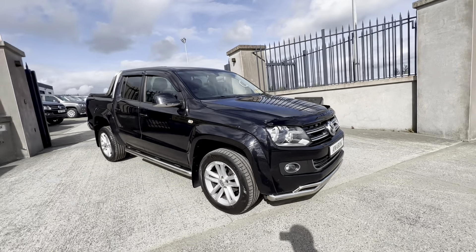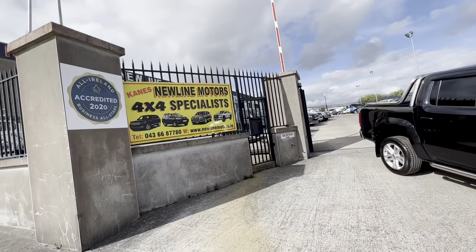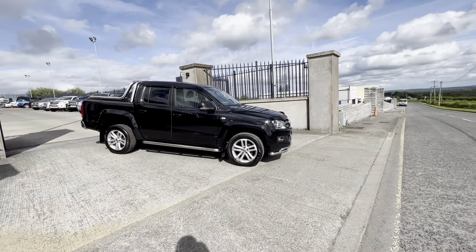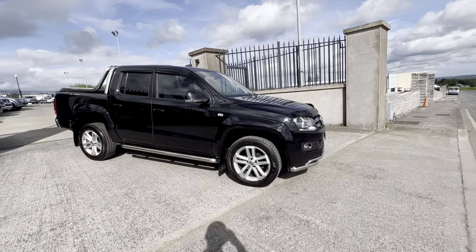If you have any more questions on this vehicle, feel free to contact us. We're a Lenser 4x4 dealer of the year, we're an all-star credit business, and we've been in business for 35 years. Thanks for watching.